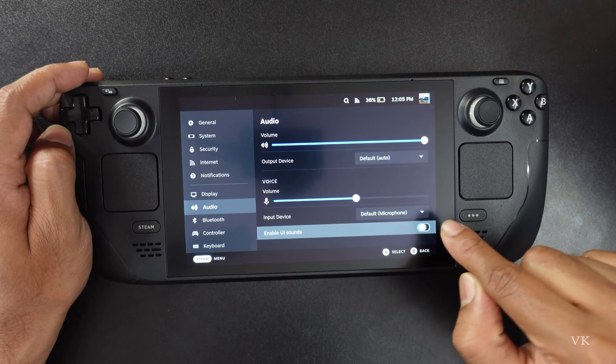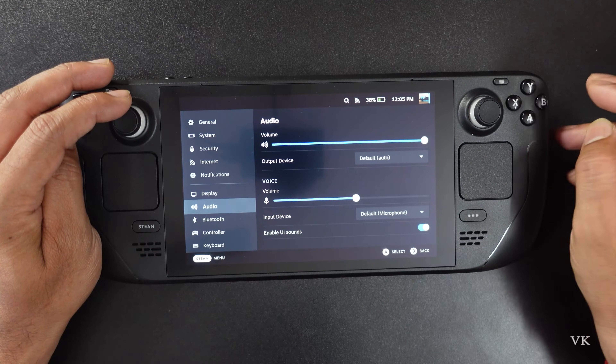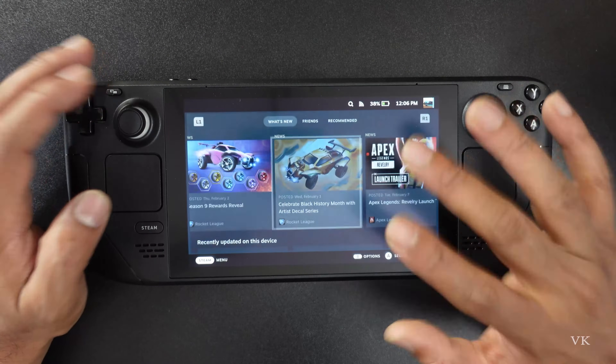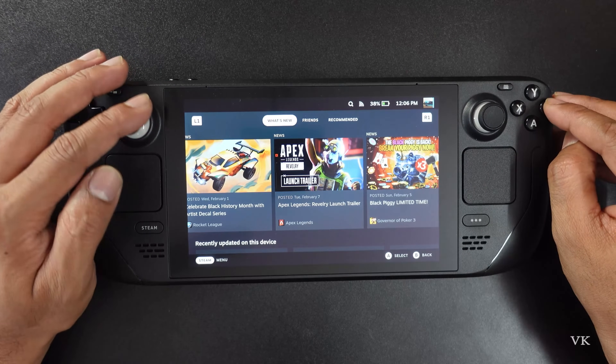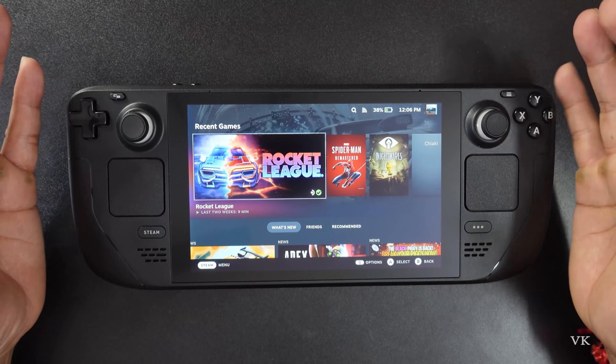Enable the UI sounds. Now just navigate — yes, I am able to get the sound. So this is the way you can fix the issue on your Steam Deck if you are not getting any audio.